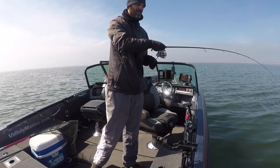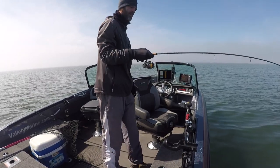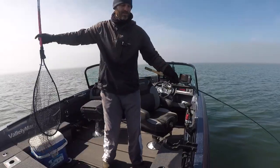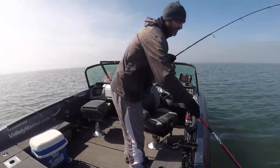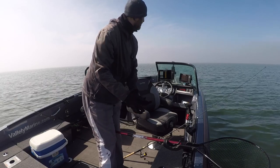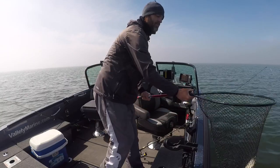Hooked up baby! What do we got here? I think it might be an eye. Yeah, a walleye in the trees — a nice start to our day here. Just following the contour, ten feet of water, alongside some trees.